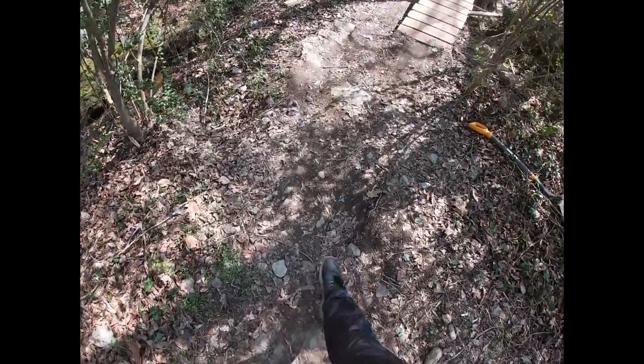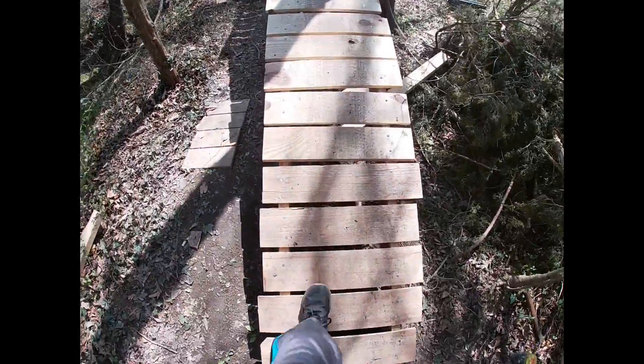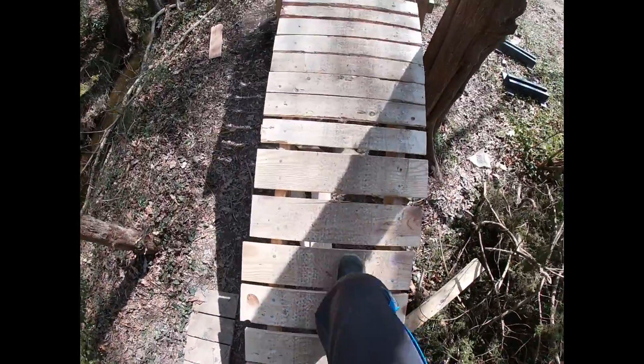Then we built a rock garden right here onto what is sort of a rock berm, with a bypass line you can take. Off of it we have this roll-up right here onto our roll-in.